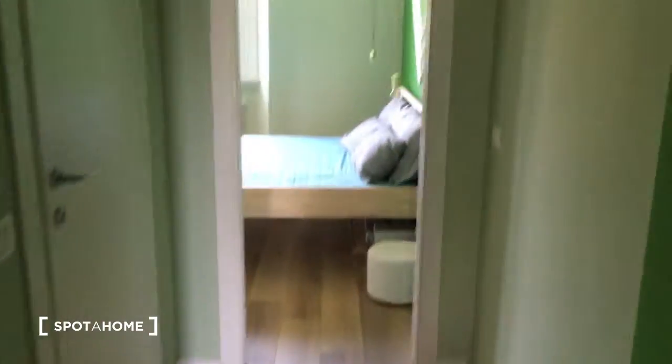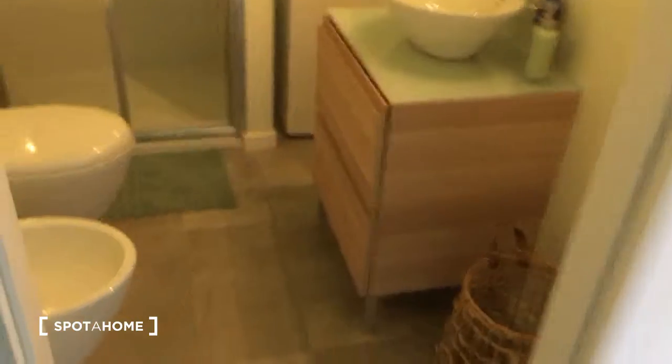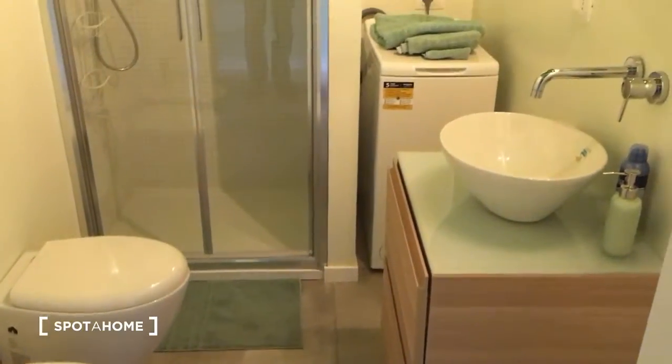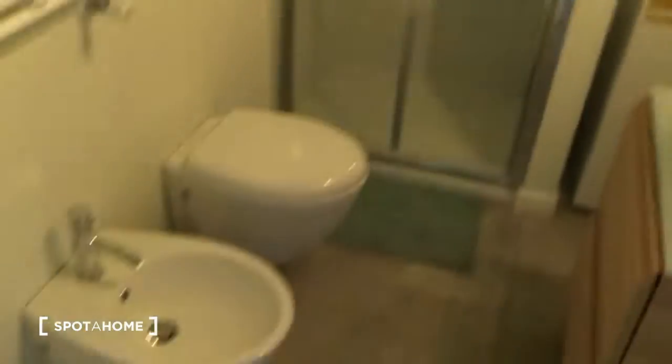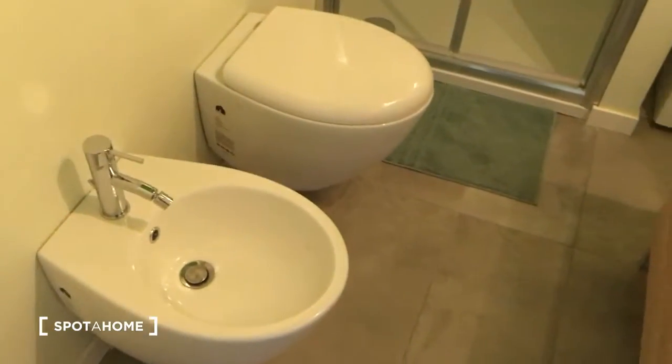Now we can go to have a look — here is the corridor that brings to the bedroom, and here is the bathroom. As you can see, it's quite spacious and very nice. Also here we have all brand-new furniture, and there is a lot of green. Here we have the sink and the bidet.